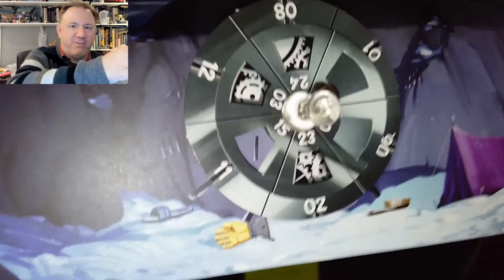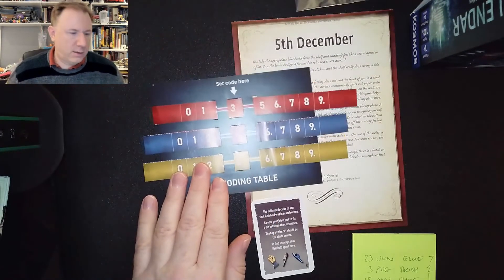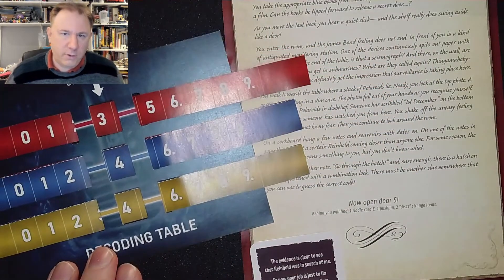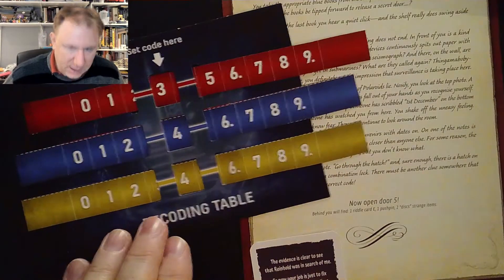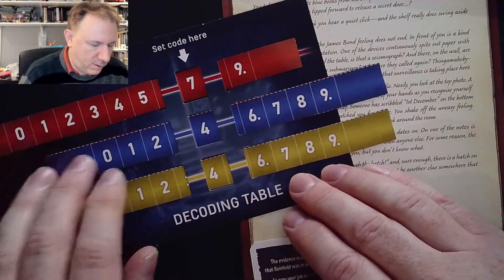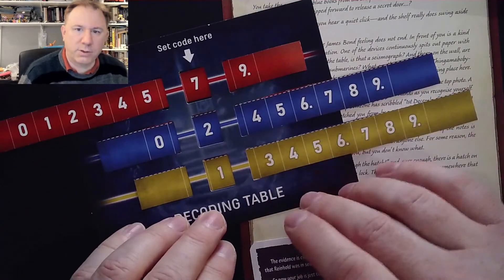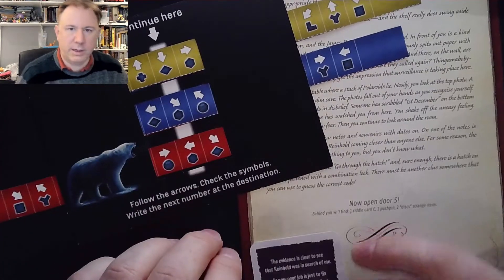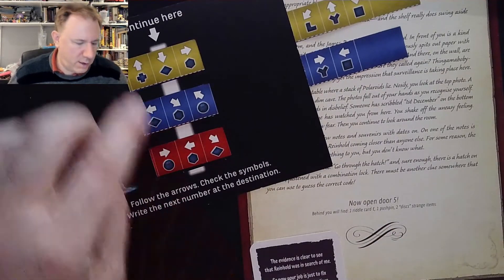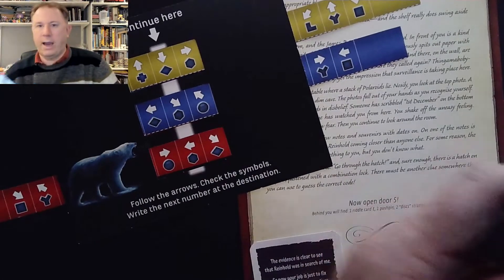All right, let's find out if we're correct. We've got a code of 721. Turning it over, we're supposed to go down, down-right, and left. And if we're right, the combination would be diamond, hexagon, hexagon.